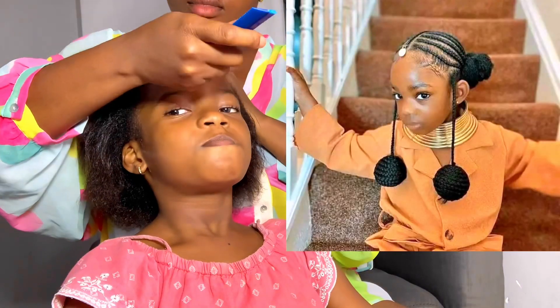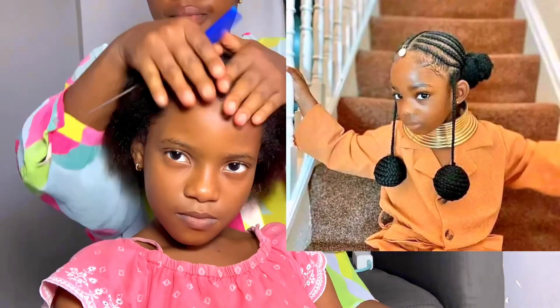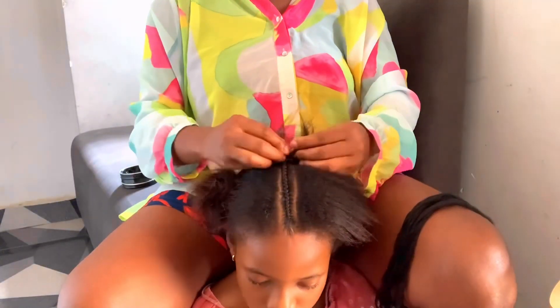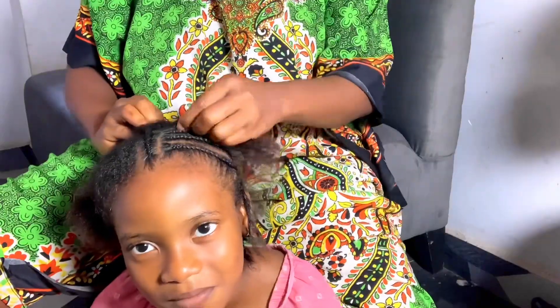Hi guys, watch me as I recreate this beautiful hair on my daughter for her cultural day. My kids will be having their cultural day, so I thought of making this hair.